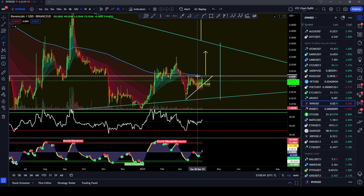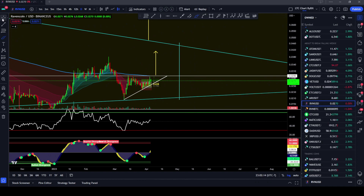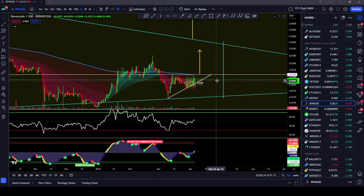We're fighting against the 200 daily EMA, which is this blue line right here. We broke above it over here, fell back below, hit it again, got rejected, and we're just kind of moving sideways in this triangle pattern right here.